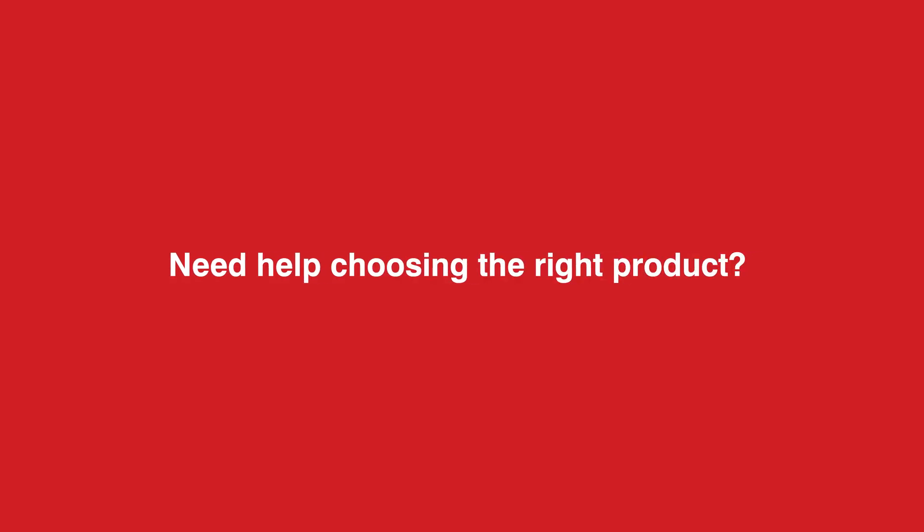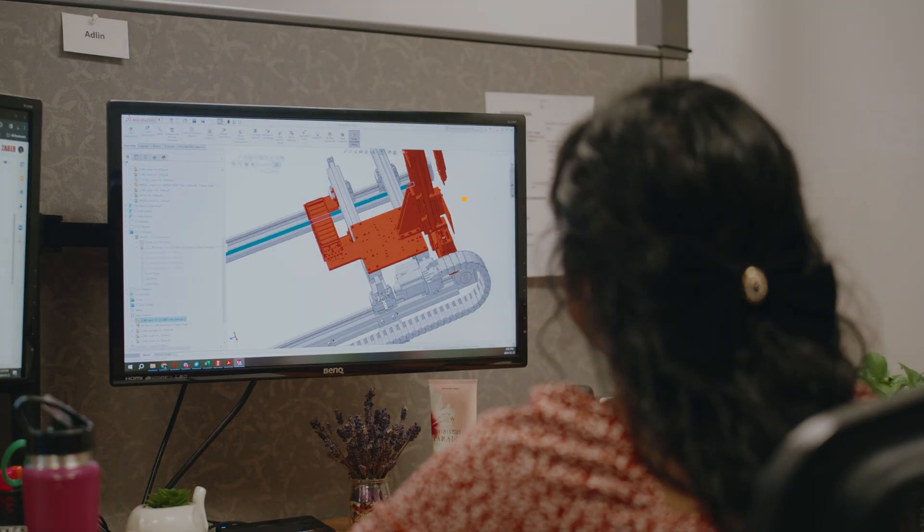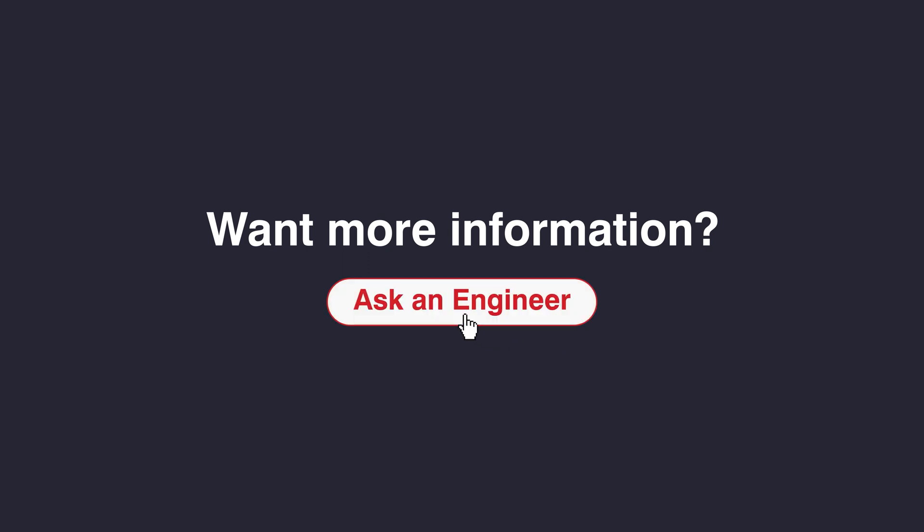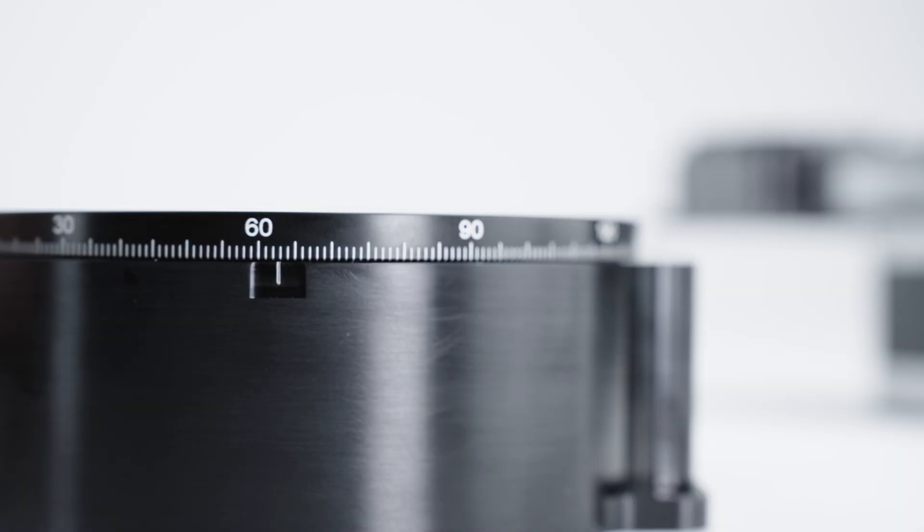Whether you need help choosing the right product or troubleshooting, get expert guidance from one of our application engineers within one business day. To get started, get in touch by clicking the Ask an Engineer button on our website or by browsing through our wide variety of rotary stages.